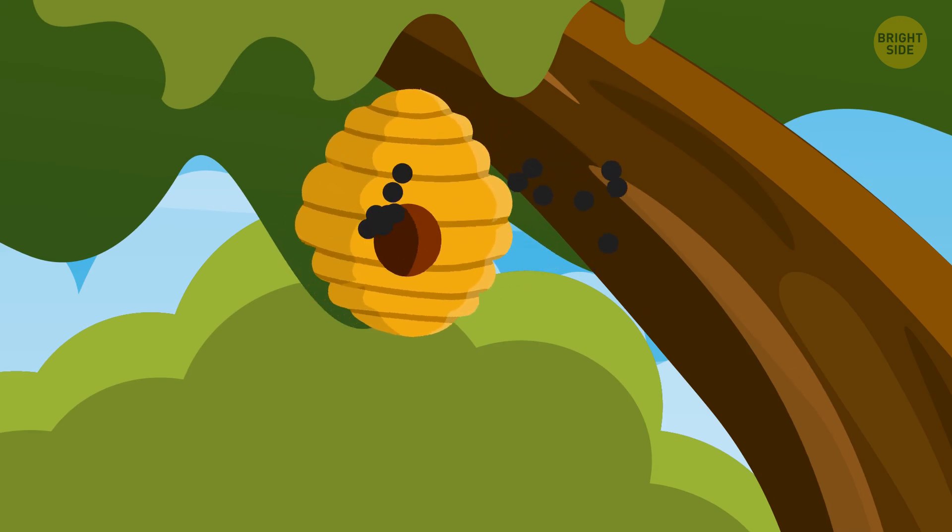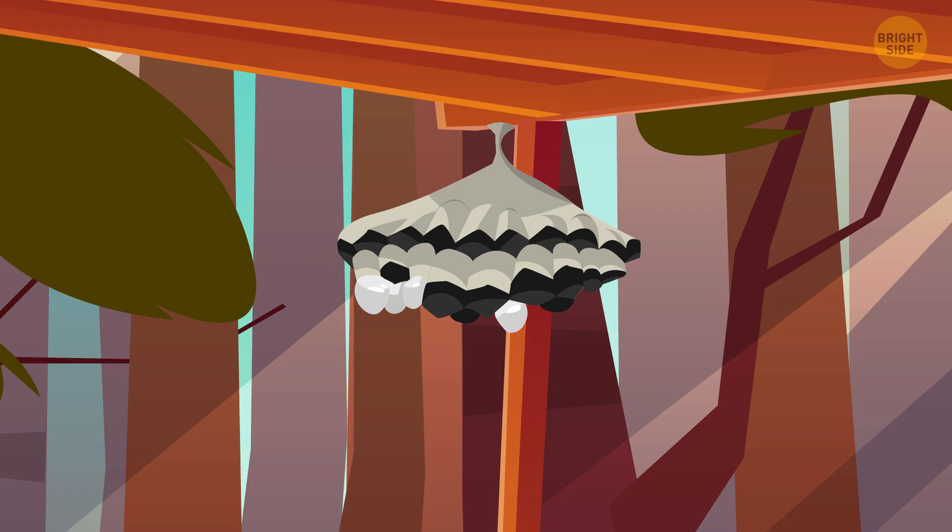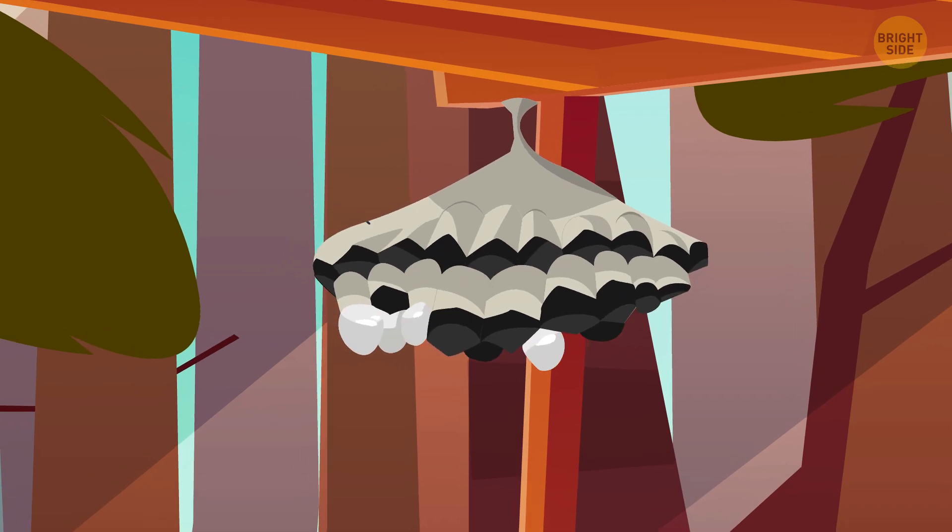Also, they're buzzing pretty loudly while building a nest — so there it is! Let's take a closer look at their nest and check what's inside.